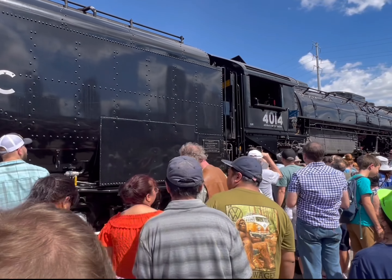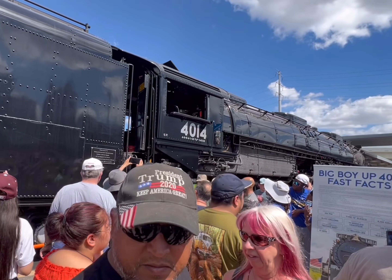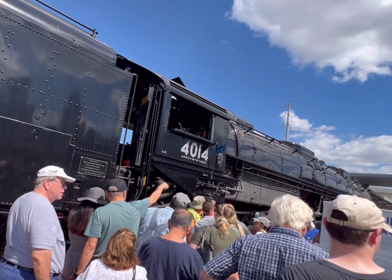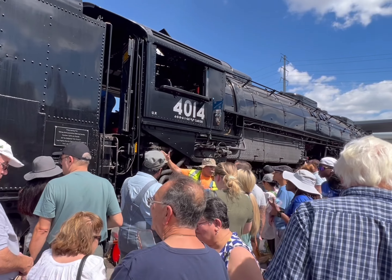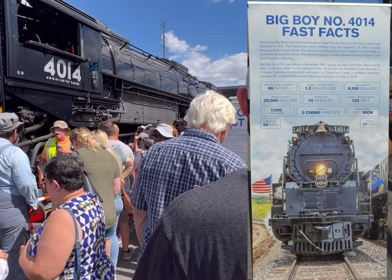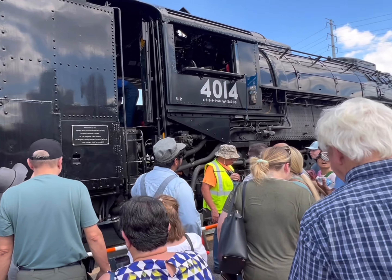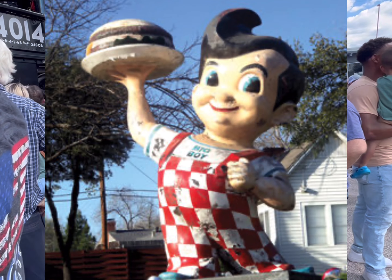We're entering the congested area. Maybe we can make our way through. I'm going to try to get a picture of this sign. It looks like a lot of people want a picture of this sign, so we'll just wait our turn. We brought Sergio with us. We told him we were going to go see the Big Boy, and, well, there may have been a little bit of a miscommunication there. Not this Big Boy — this Big Boy. Very fun.